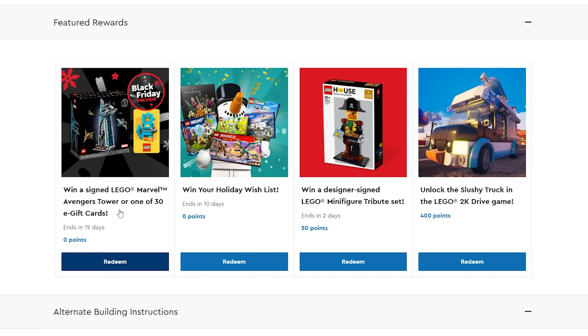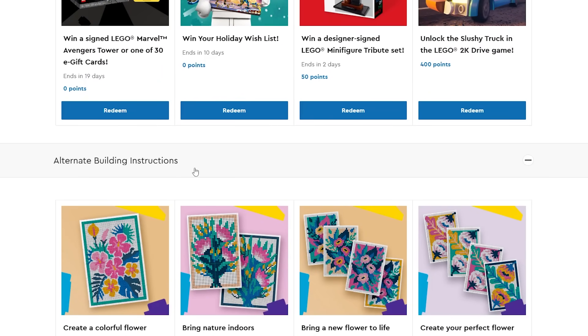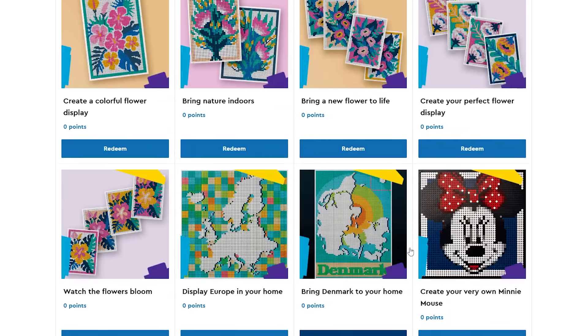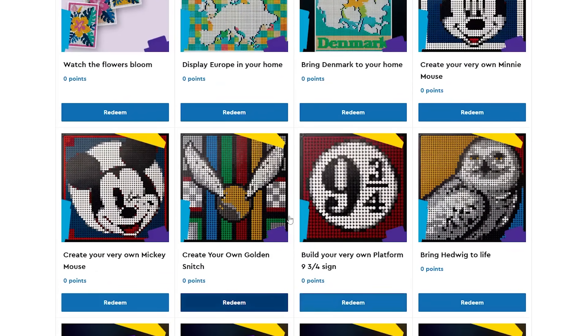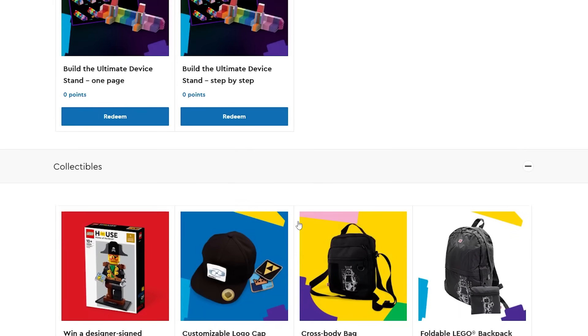There's a Black Friday preview — win a signed Lego Marvel Avengers Tower or one of 30 e-gift cards. I've already redeemed my points there and signed up for that. You can also win your holiday wish list, and enter for a chance to win the minifig tribute set for 50 points — so it's 50 cents, just move the decimal place. Down below that, there are alternate building instructions, and these are all free. This one's pretty cool of Denmark using the world map, and there are Mickey and Minnie ones and Harry Potter ones. They've been around for forever.